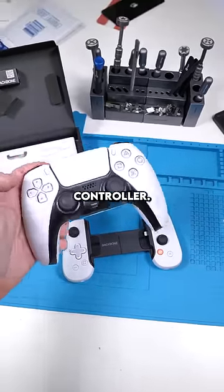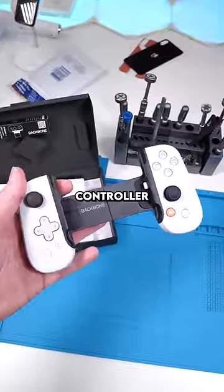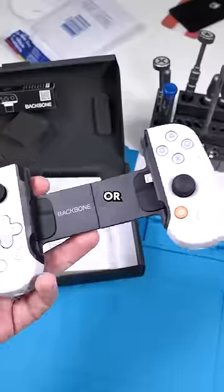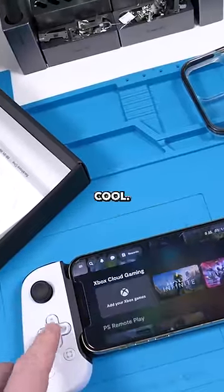The layout is very similar to a PS5 controller, and the triggers actually feel a lot like the real PS5 controller. This controller is $140 Canadian, or about $100 US. The UI of the Backbone app is actually really cool — it looks a lot like the PS5 UI.